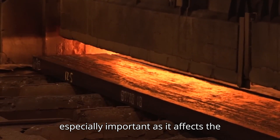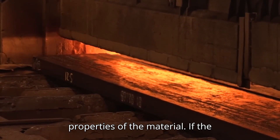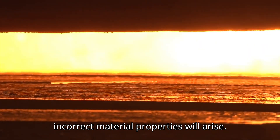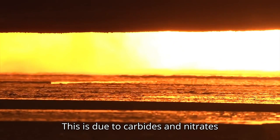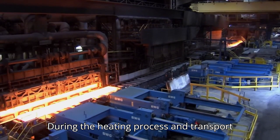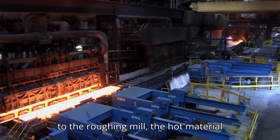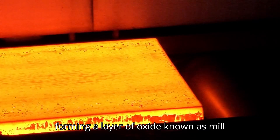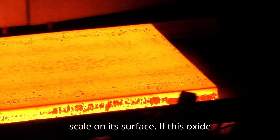The heating is especially important as it affects the properties of the material. If the material is not sufficiently heated, incorrect material properties will arise. This is due to carbides and nitrates failing to dissolve. During the heating process and transport to the roughing mill, the hot material reacts with the oxygen in the air, forming a layer of oxide known as mill scale on its surface.